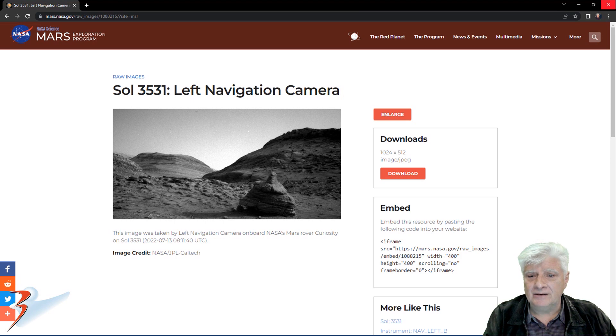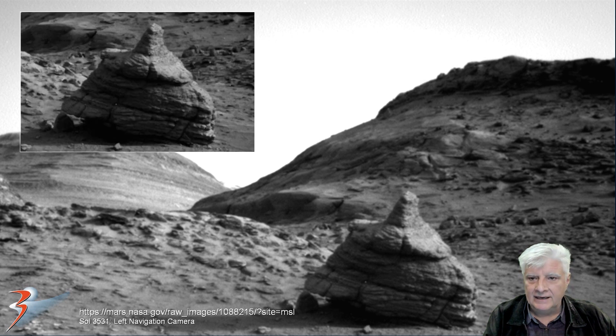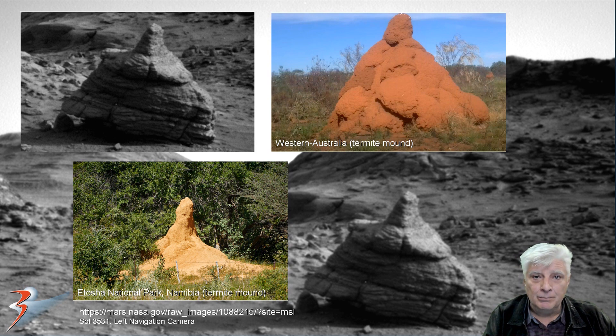Sol 3531, left navigation camera, acquired on the 13th of July, 2022. That is the object I featured in that video, and I compared it to a termite mound. Here are two examples: the one at the top right is in Western Australia, and the one bottom left is in Etosha National Park, Namibia.